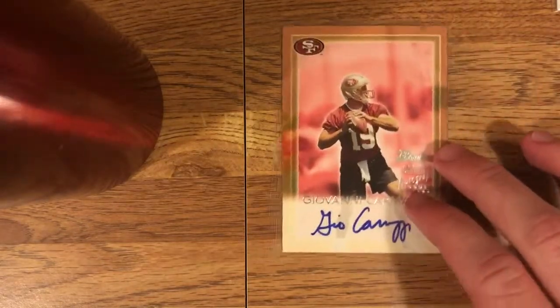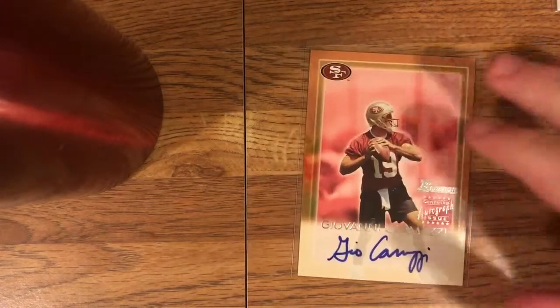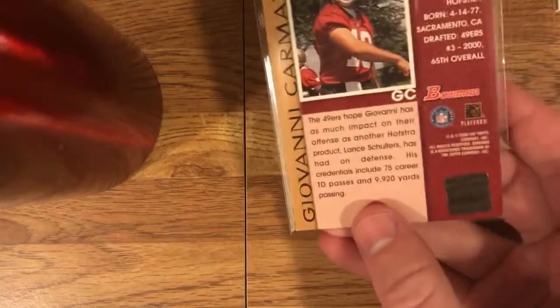In a previous video I mentioned I needed to get a Carmazzi autograph — so I did. Here's Giovanni Carmazzi, the legendary quarterback. I think he was a third round draft pick by the 49ers out of Hofstra. He was a mega bust — I think he was in the league for like a year. This card is really nice because it's the same set as that Tim Rattay auto I have. They'll go together perfectly — same team, both quarterbacks from the same rookie class. Nice Bowman on-card autos. I don't think these are numbered, but they're really nice — they'd certainly be numbered today.